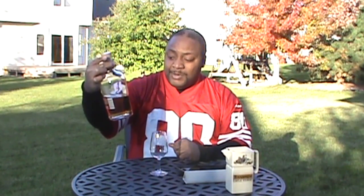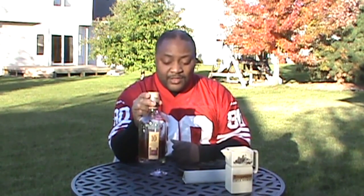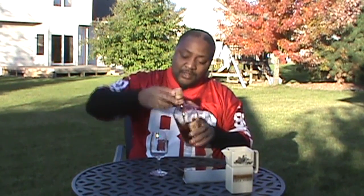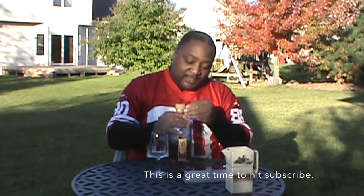Wild Turkey 101 is not something that I would normally drink, so when I saw this I thought, oh yeah, I should grab this because obviously it's going to be a little bit better than the Wild Turkey. I remember buying this in Des Moines, Iowa.